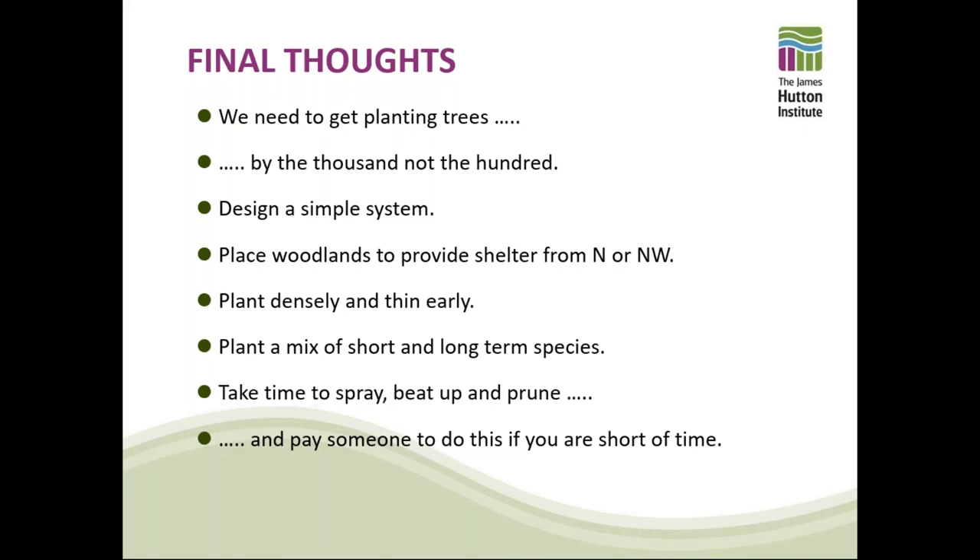Peter asks whether Donald has ever considered using prunings and loppings as tree hay for livestock. Donald responds: no, not really. He does know that livestock love to graze on prunings — some are highly palatable — but most prunings are left to mulch down at the feet of the trees. He prefers not to drag material out of the woods if he can help it, and makes very good-quality silage and haylage at Glen Soch so is never short of fodder. Somebody in the audience suggested using native ponies or cows for grazing on prunings — an interesting idea.